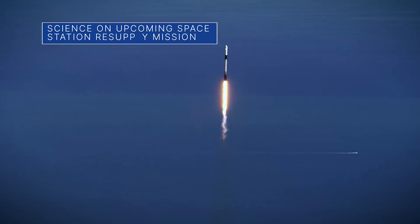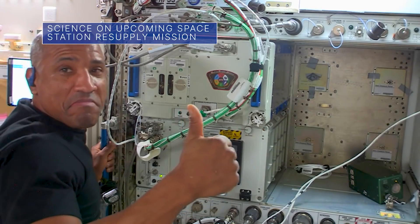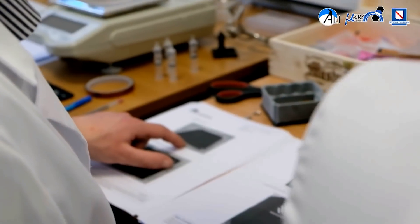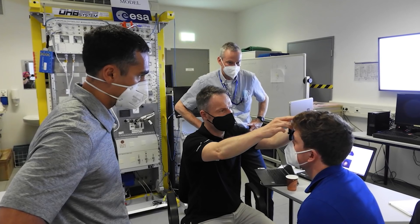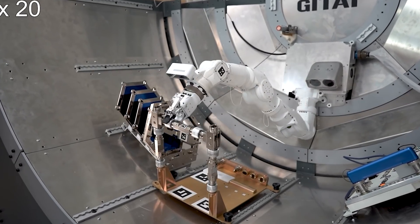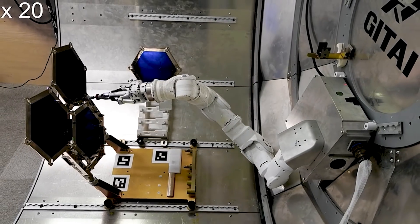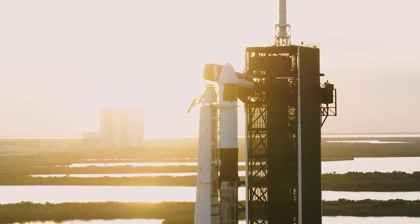The next SpaceX resupply mission to the International Space Station will carry a variety of NASA science investigations, including a study on preventing and treating bone density loss, an investigation aimed at detecting and mitigating vision disorders, and a new robotic arm demonstration that has potential uses on Earth, including for disaster relief. The mission is currently targeted for launch August 28 from our Kennedy Space Center in Florida.